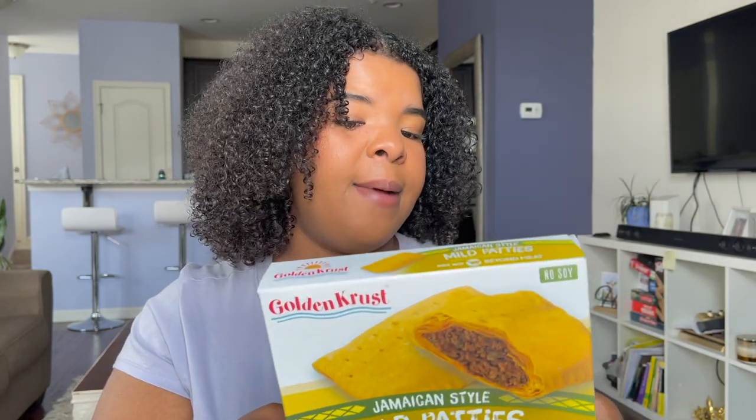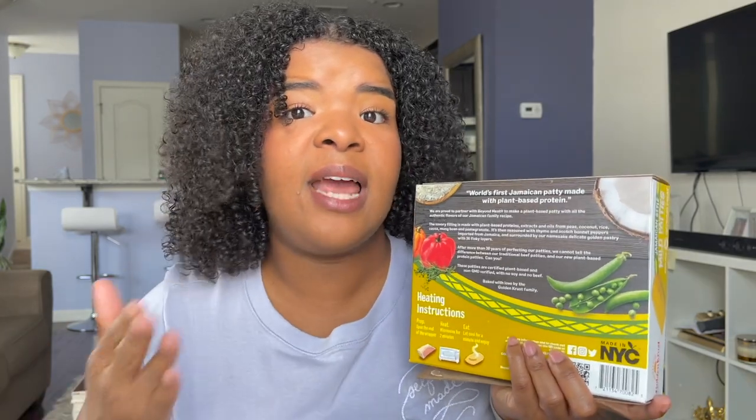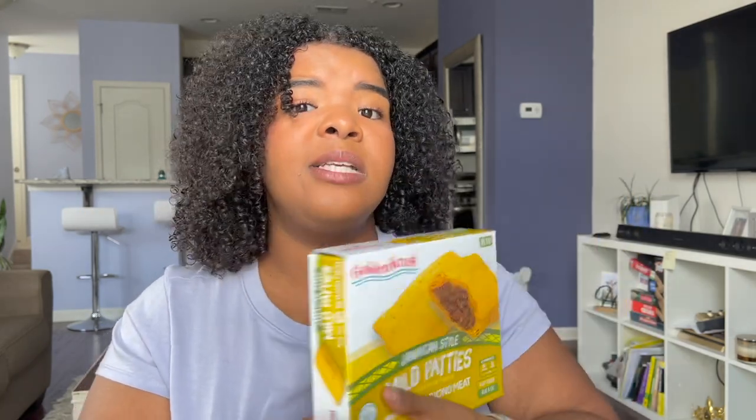This patty is actually made with Beyond Beef. If you've had Beyond Beef before, you already know what it tastes like — it has its own distinctive flavor. It's Jamaican style, so it's seasoned with all the regular seasonings they would use in the beef varieties of the Jamaican patty. According to the back of the box, it's the world's first Jamaican patty made with plant-based protein, and I believe them because honestly I haven't seen it anywhere. I'm not the one to go reinvent something like this — I want somebody else to do it.